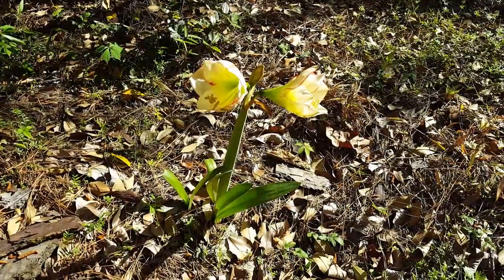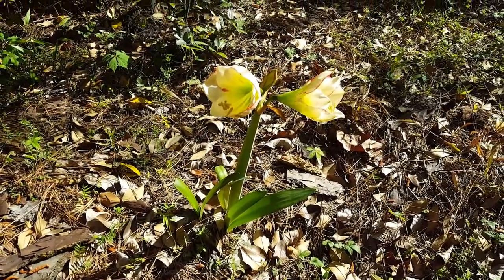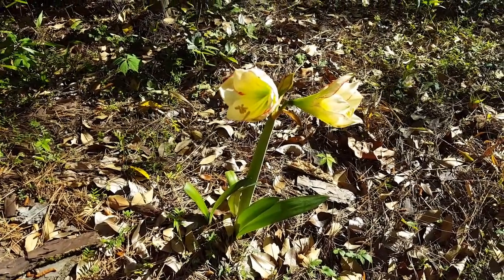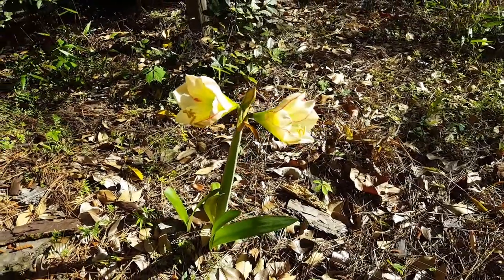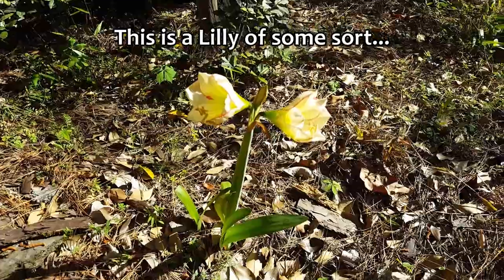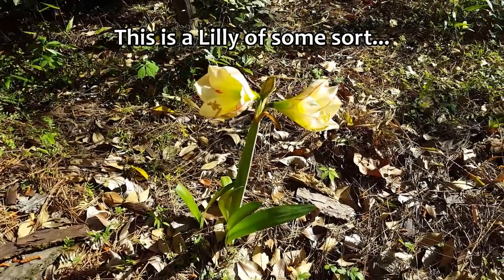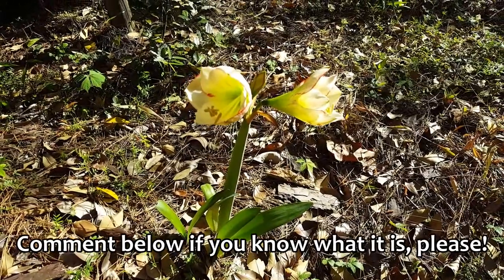I'm over here by one of my lemon trees and this iris popped up out of the ground this year. Like I said earlier in videos, this was a plant nursery at one time, but this is the first time I've seen this one come up. I've got irises everywhere — isn't that pretty? I have to look and see what kind it is. I've been watching it for a week now.